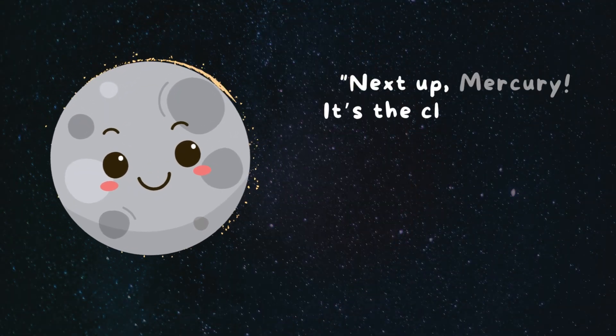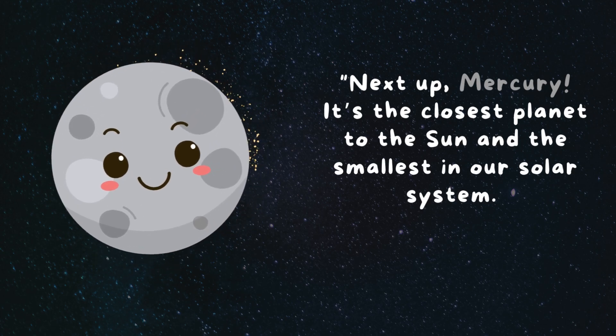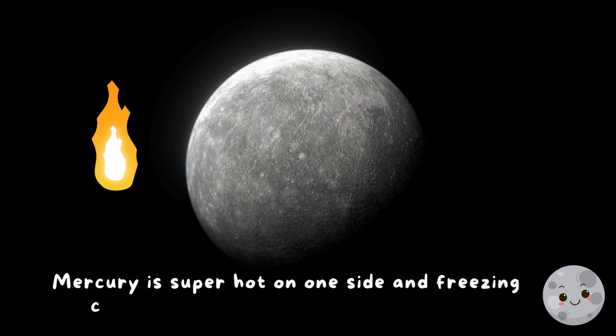Next stop, Mercury. It's the closest planet to the sun and the smallest in our solar system. Mercury is super hot on one side and freezing cold on the other.